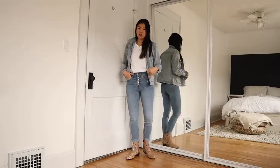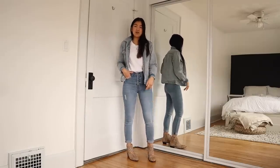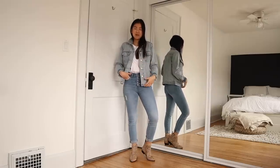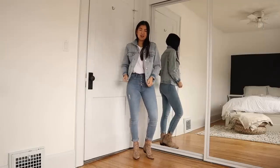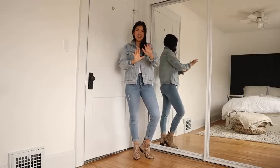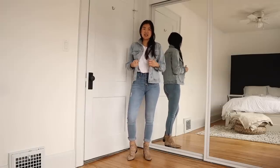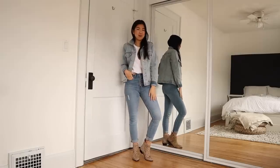Maybe I'll use this as a tutorial to show you how to cut jeans. These are slightly darker than the light wash jacket, but that's how I like to style denim on denim — I always make sure the bottom shade is a little bit different than the top shade. If they're from different brands or collections, I try to separate them so it gives the outfit a little more depth.